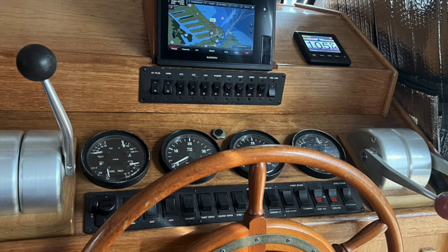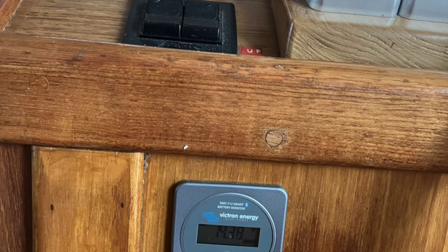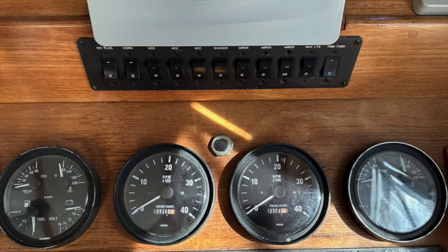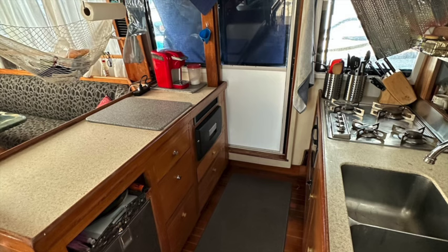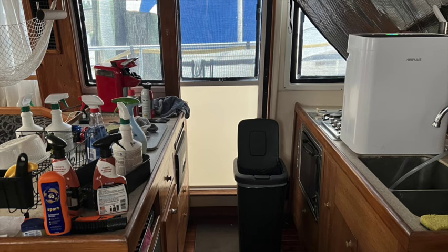This is the helm station and part of the galley. All the control buttons work, the horn works, and we have a new Garmin system. We also have Iridium Go, which will go to the purchaser of our vessel. The hours on the engines are approximately 1,000 hours or less. The stove and oven were upgraded to propane — it is not electric.